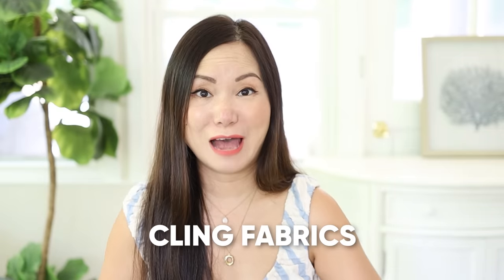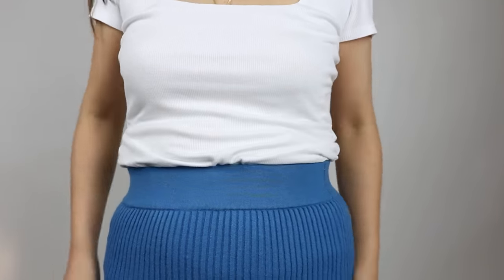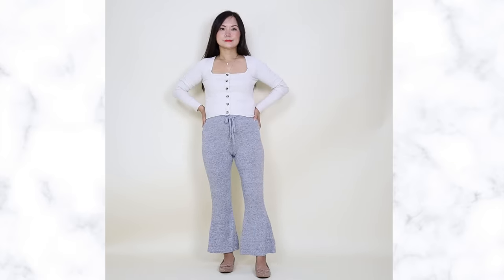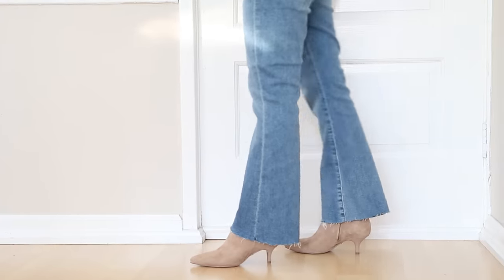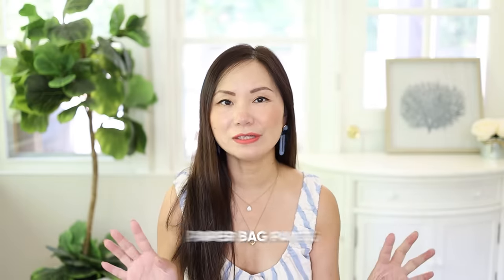Number two: avoid clingy and stretchy fabrics. I know what you're thinking — of course you want stretchy fabric for comfort when you have a tummy. But if they are too stretchy and too thin, they are going to cling to your stomach — like putting a magnifier on your tummy. Instead, go with fabrics that have a certain weight. If they have enough weight and structure, they will be able to hold their shape without completely clinging to your midsection and showing your stomach.